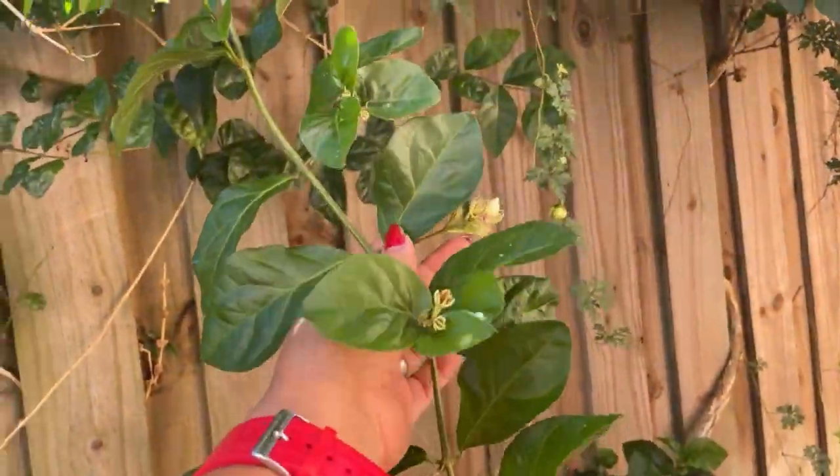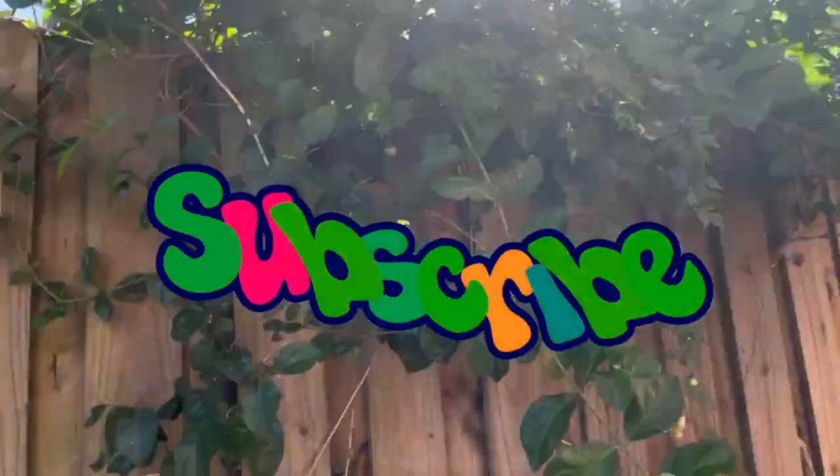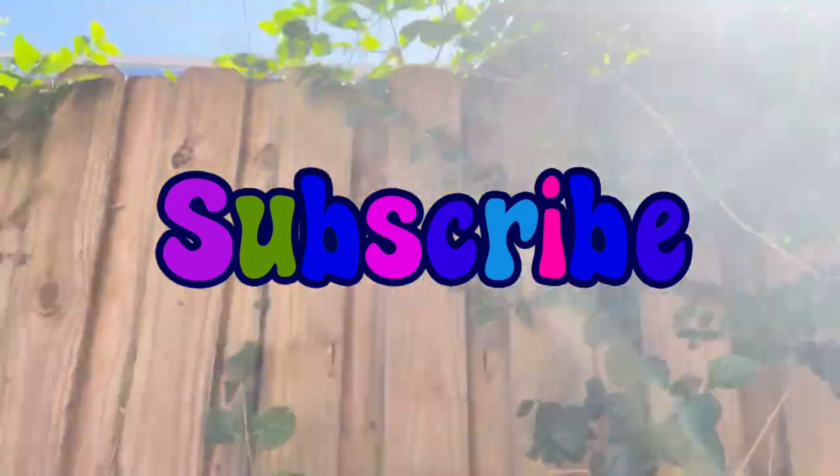So guys, if you like this video, please follow me and share, watch, like, and it will be great if you can subscribe. Thank you so much for watching. God bless us all, bye!